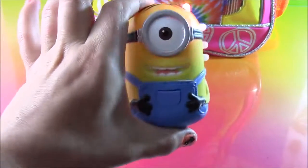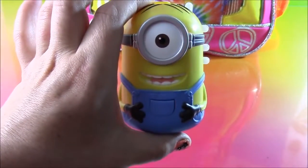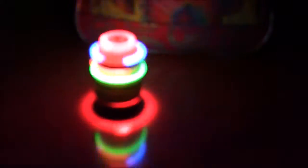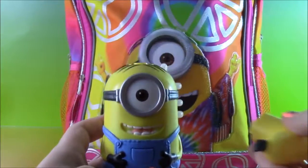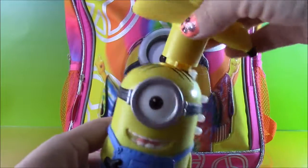Let's try it with the lights off and see how bright it glows. And that is Spinning Stuart — such a cool surprise.